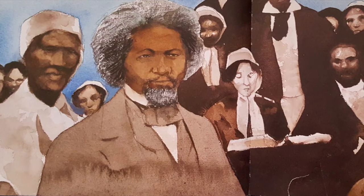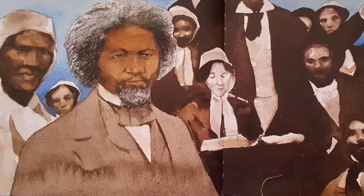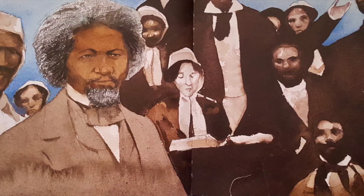Let our people go, they cried in speeches or with pen in hand. A is for abolitionists who are willing to take a stand.